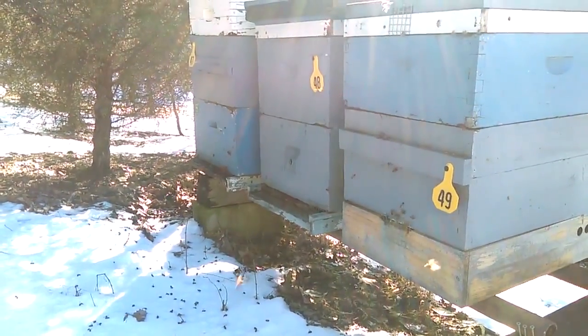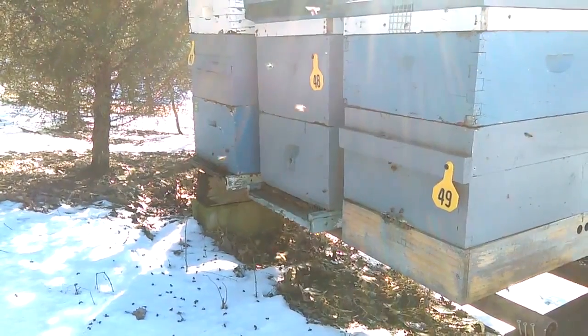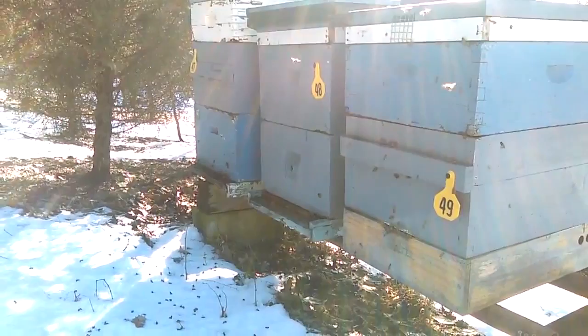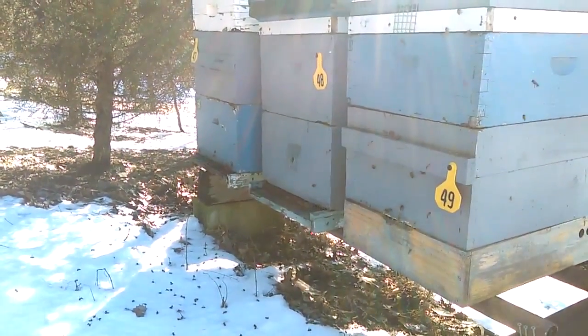Well today we're at 44 degrees and climbing. We're supposed to be warm pretty much all week. We're going to get some rain, but today no rain, and the bees are out making cleansing flights.